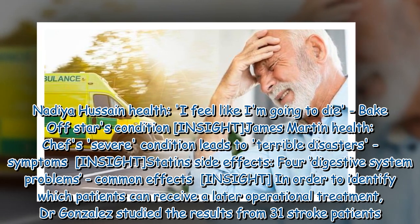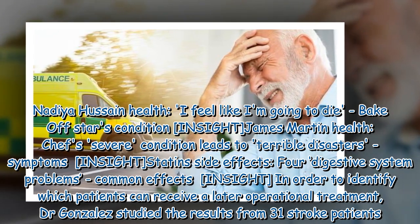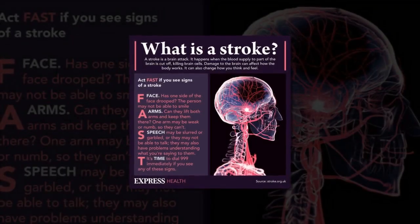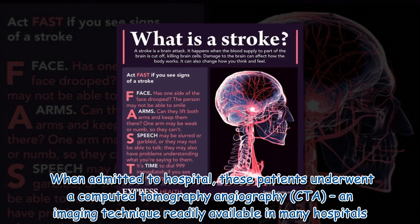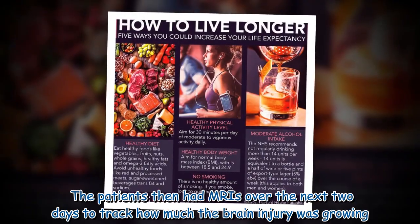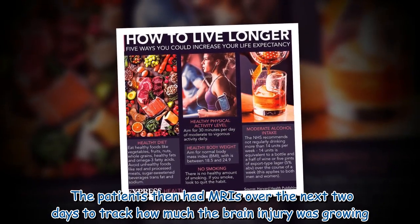In order to identify which patients can receive a later operational treatment, Dr. Gonzalez studied the results from 31 stroke patients. When admitted to hospital, these patients underwent a computed tomography angiography, CTA, an imaging technique readily available in many hospitals. The patients then had MRIs over the next two days to track how much the brain injury was growing.